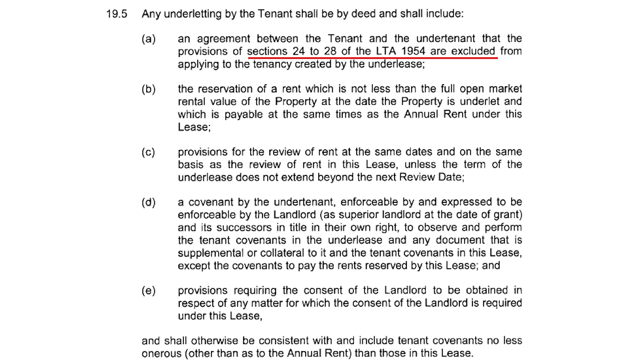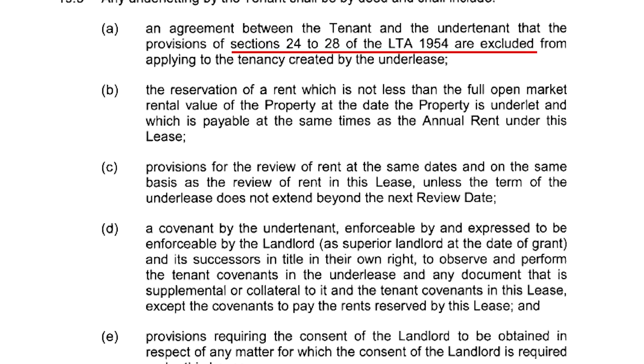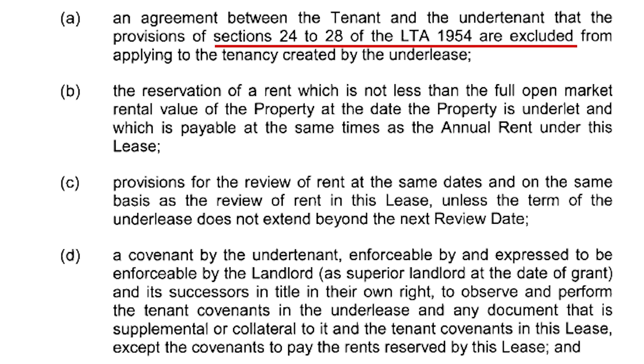What you want to be doing when checking the lease is seeing if it's outside the security of tenure 1954 Act sections 23 to 28 — they have to specifically say they're outside the act and will reference it inside the lease. Here's an example of a lease where they state they're outside the 1954 Act, so you can get an idea of what to look for when checking out the lease.